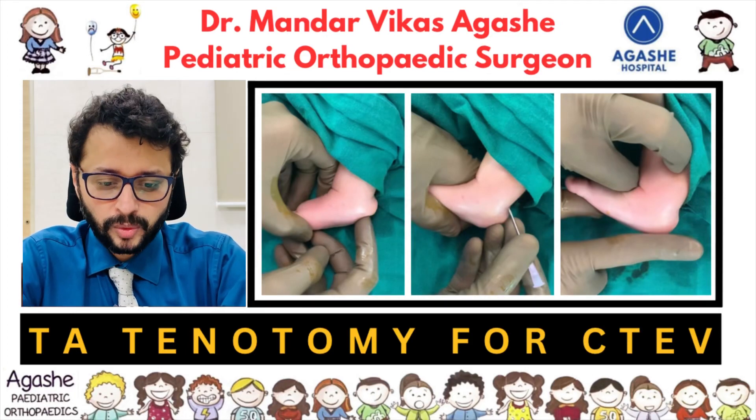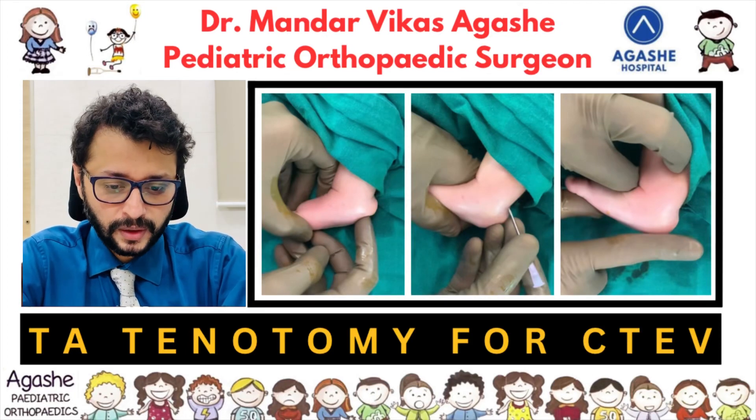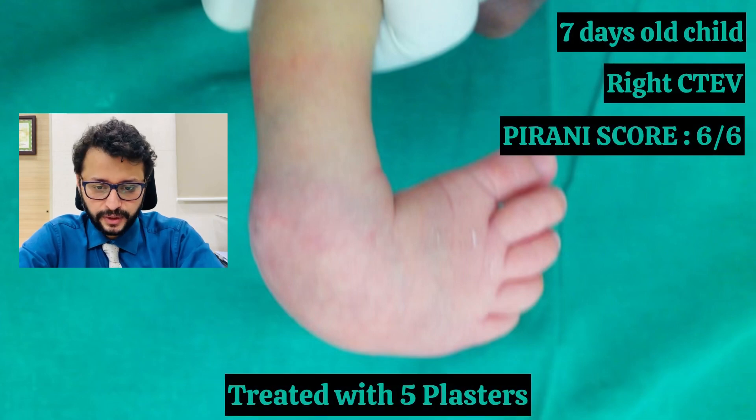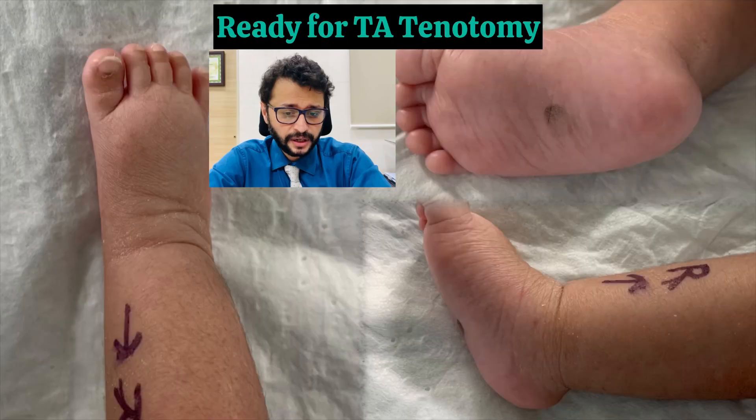Let's talk about T8 anatomy for CTEV. This was a 7-day-old child with right-sided CTEV. He had a Pirani score of 6 by 6, treated with 5 plasters.